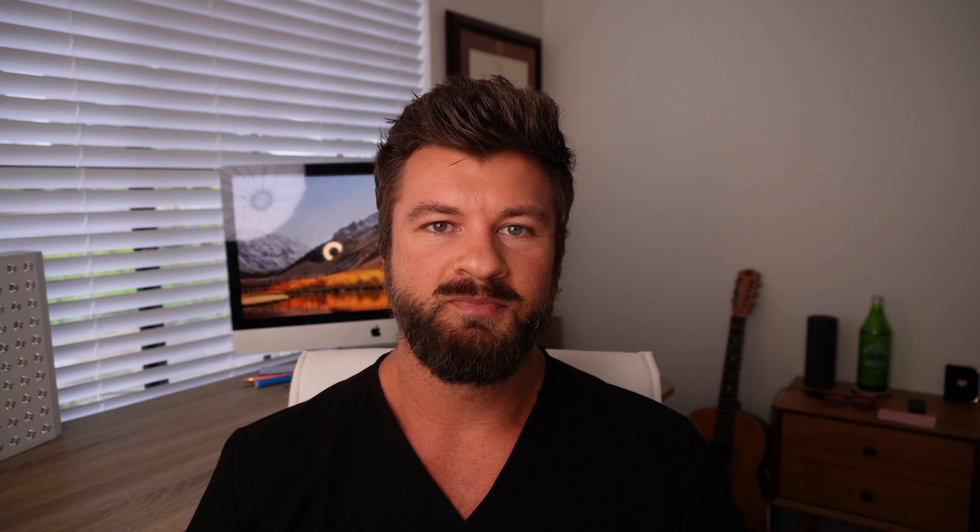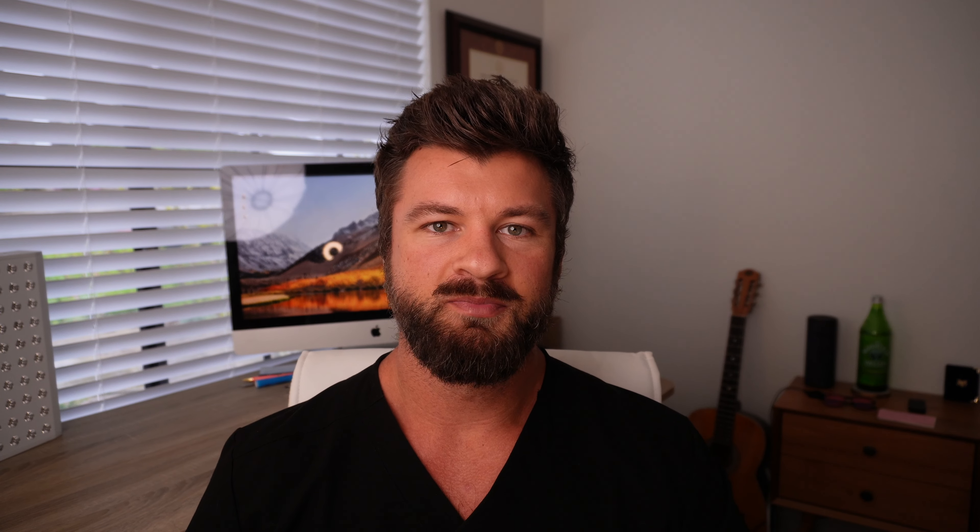So first, let's talk a little bit about what metabolic flexibility is and why that's important for burning fat. Essentially, what metabolic flexibility means is the ability to burn either sugar or carbohydrates, or to burn fats as fuel.